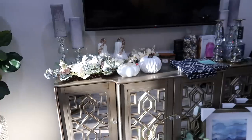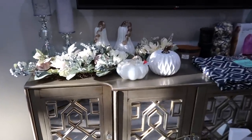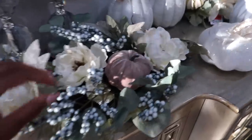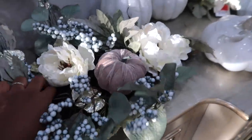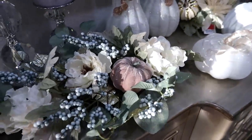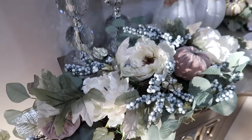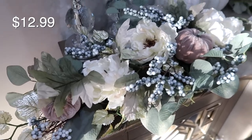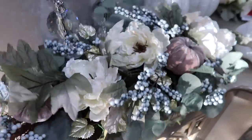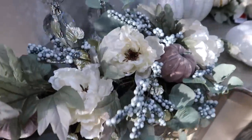Starting off with the Ross finds - first up is this really nice wreath. I love the colors and the velvet pumpkins. I did buy two but I don't plan to hang them. I'm going to connect them and use them as a long centerpiece. My accent color is navy blue so I want to add some navy blue to it, but I think it's beautiful just the way it is.